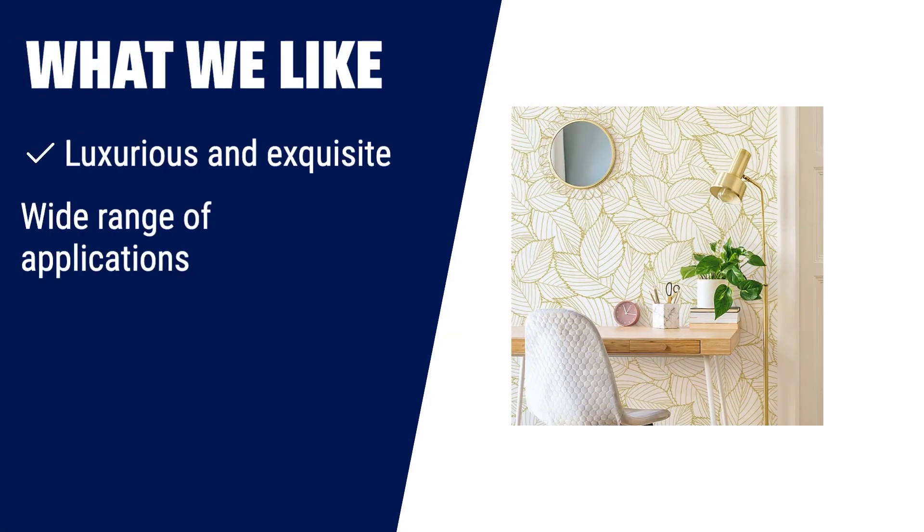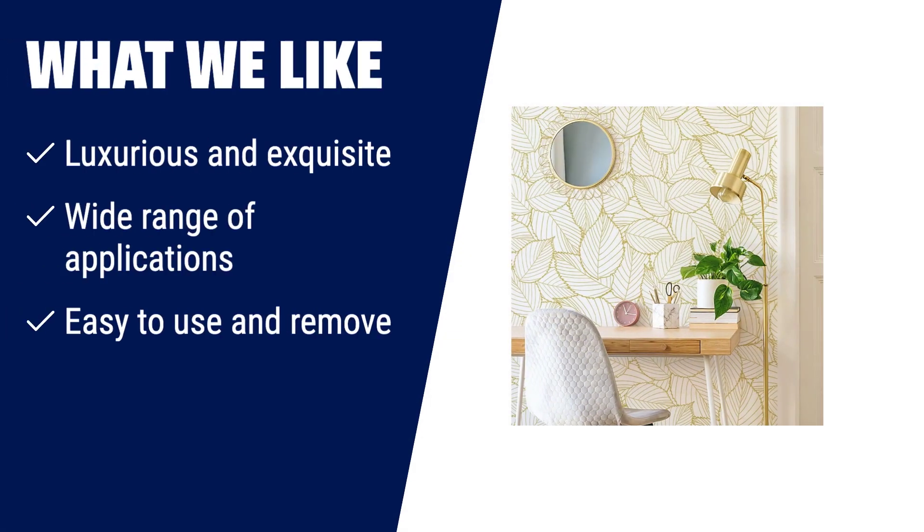What we like: if you like a gold peel and stick wallpaper that is luxurious and exquisite, has a wide range of applications, and is easy to use and remove, you should consider this one. It is perfect for living room walls, bedroom walls, bathroom walls, accent walls, and furniture surfaces.